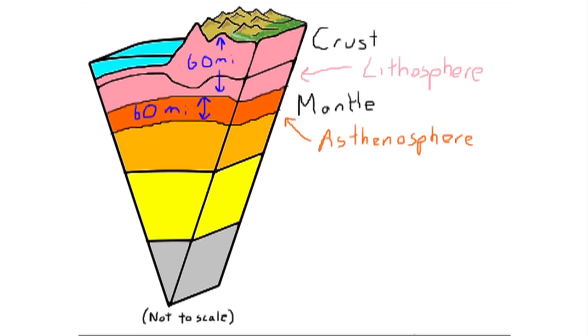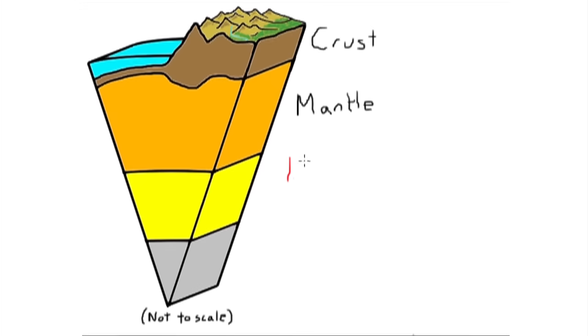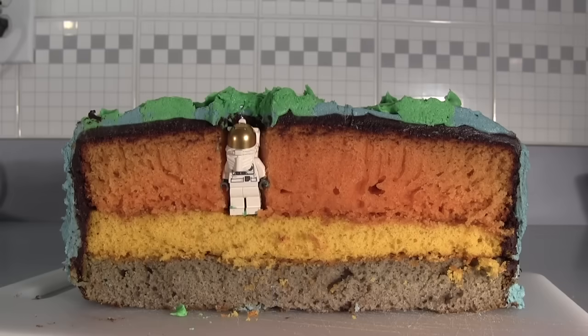Now that you know about these particular layers, let's get back to the mantle. The mantle is made of superheated rock. The temperature of the mantle varies from 1,600 degrees Fahrenheit at the top to about 7,900 degrees Fahrenheit near the bottom. Due to these great temperature differences from the bottom to the top, heat currents are generated that carry heat from the hot inner mantle to the cooler outer mantle, causing movements inside the Earth.